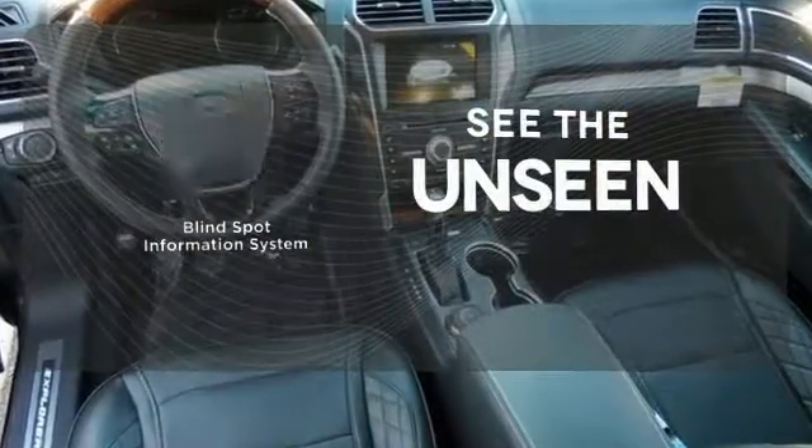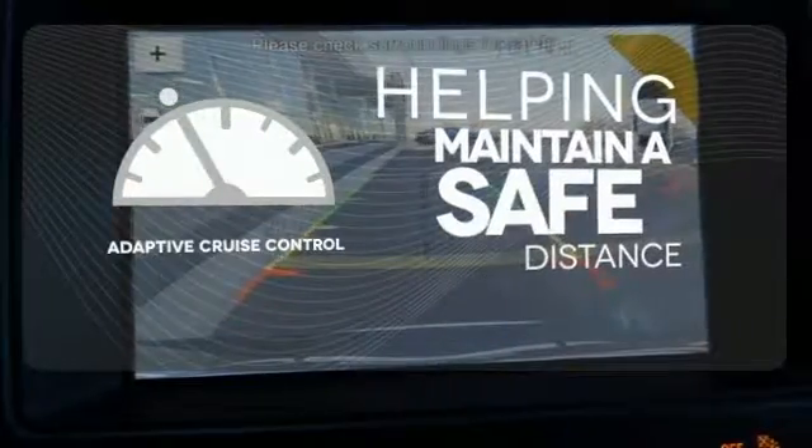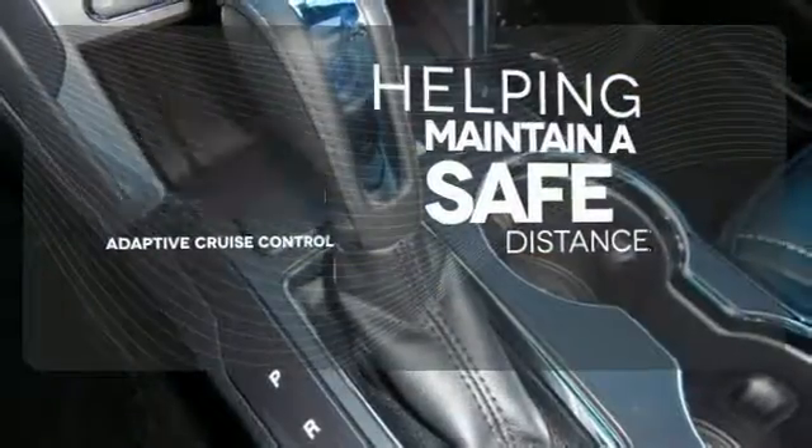Negotiating traffic has never been easier thanks to the blind spot indicator. You can maintain a safe distance in even the busiest traffic with the adaptive cruise control.